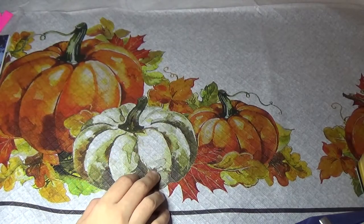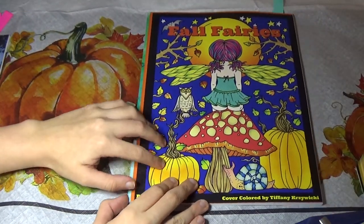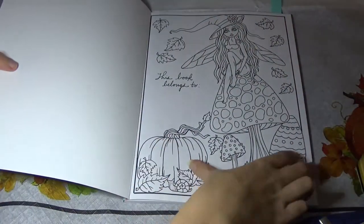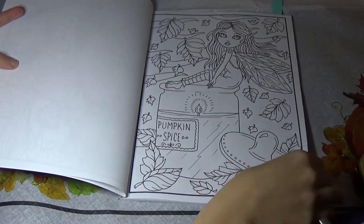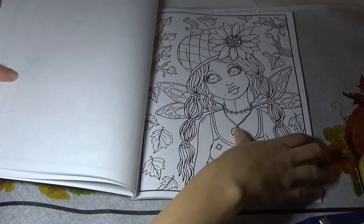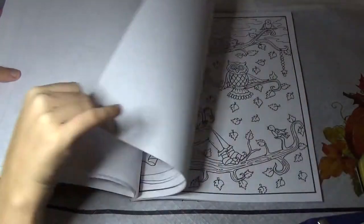And then I picked up Fall Fairies, which was the one she put out this year that has a general fall theme — so for everyone that doesn't like Halloween. This one is super cute; I don't have any of her fairy books, which I know she's put out a lot. Just lots of cute fairies, lots of pumpkins and leaves, and there are a lot of owls in this book too.